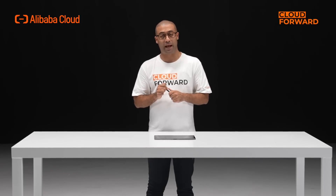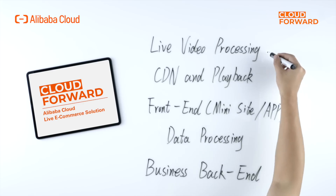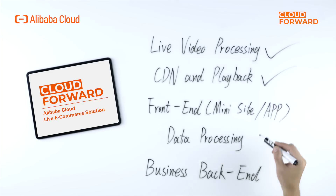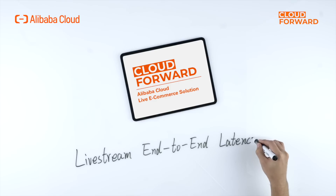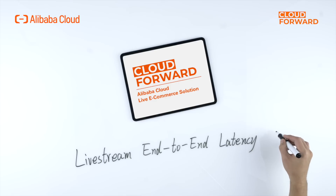To really build up a live e-commerce platform, you will need live video processing, CDN and video playback, front-end — either mini site or app — data processing, and various business back-end, such as IAM, live stream, recording, selling and operation platform, and so on. This means that when adopting microservices, it requires more scenario-based capabilities as well as higher development efficiency. At the same time, real-time or near real-time interactions require as much low latency as possible.